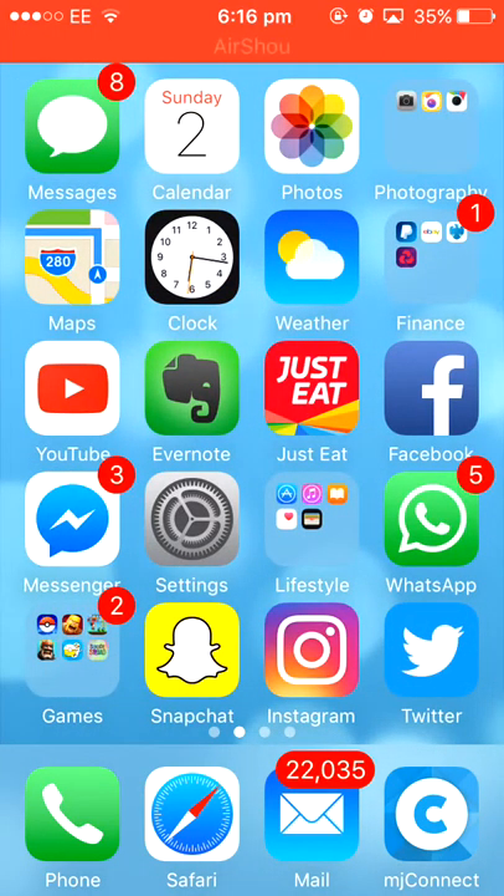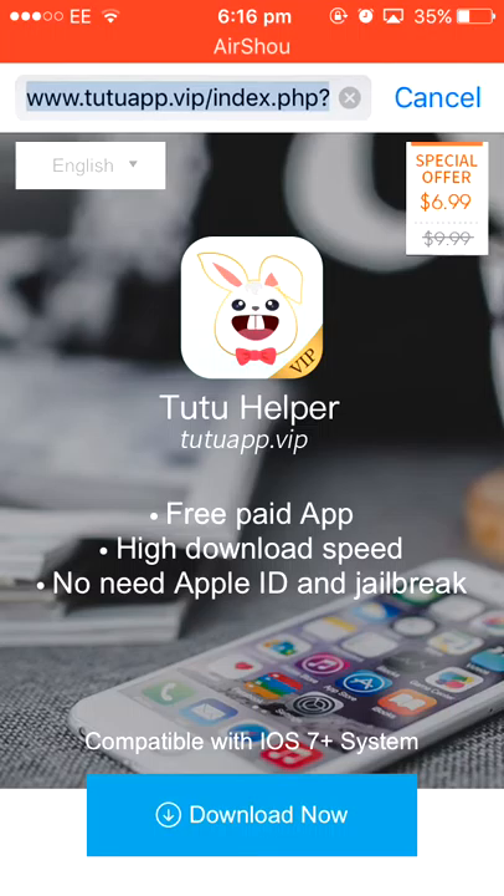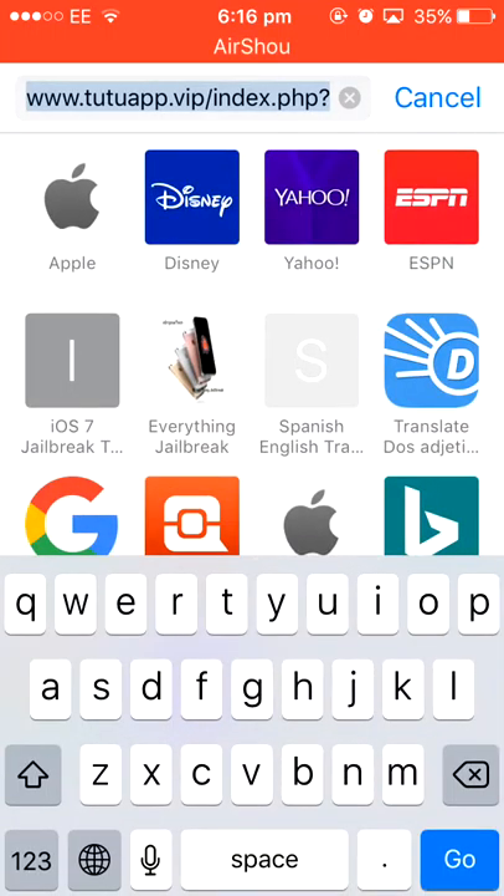To get this, all you need to do is go into Safari and once you're in Safari, wait for it to load up and search for TutuApp.vip. You don't need all of the indexed PHP stuff. All you need to do is go to www.tutuapp.vip.